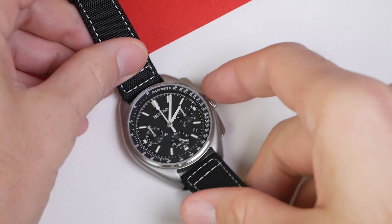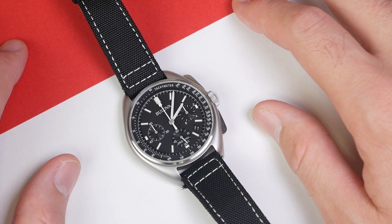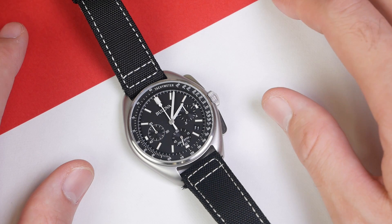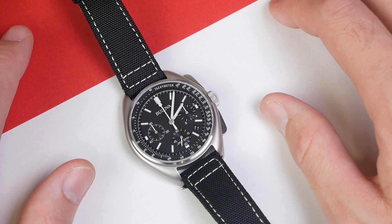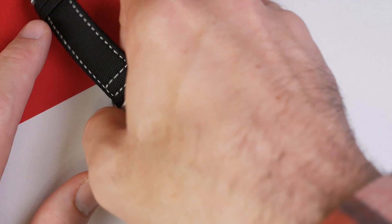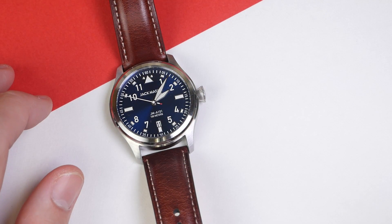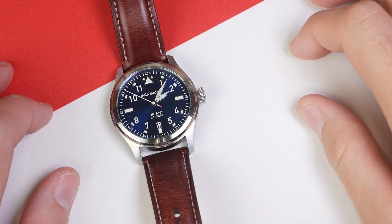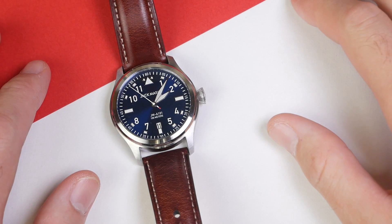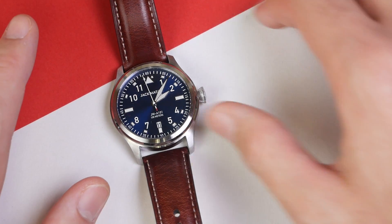My selection for which one I think is going to win is the Bulova Lunar Pilot. This one's running Bulova's ultra-high frequency 262 kilohertz quartz movement that's supposed to be rated at plus or minus 10 seconds per year, so that should be the most accurate on the list. We also have this Jack Mason Aviator running a Miyota 2315 quartz movement, kind of an entry-level Japanese quartz movement found in a lot of watches.